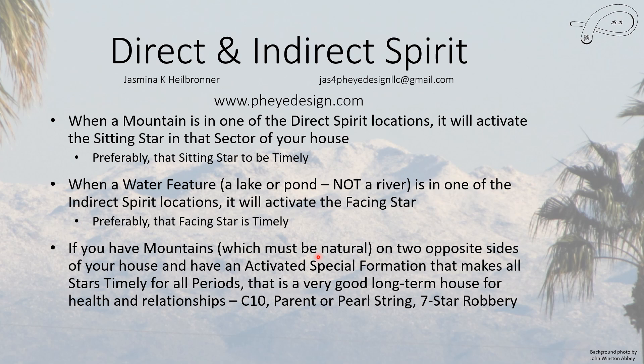Mountains must be natural. And if you have them on opposite sides of the house and you have an activated special formation — specifically a combo tan, parent string, pearl string, or seven star robbery house — when they're activated, what they do is make all stars become timely for all periods. Then this is a fantastic long-term house for health and relationships, because the mountains activate the sitting stars and they're good stars if you have one of these formations.